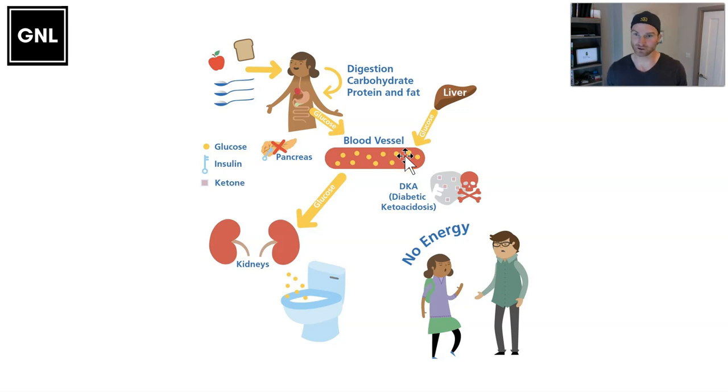Before insulin was around, getting type 1 diabetes was a death sentence. People didn't last more than a month or two, even on a no-carbohydrate diet, because you still need insulin to move glucose across into the cells for energy production as well as growth and repair. It's basically like friendly fire, unfortunately.